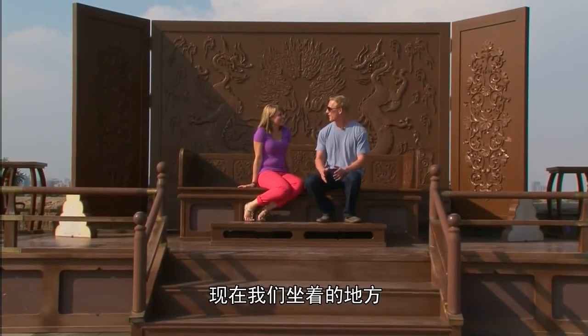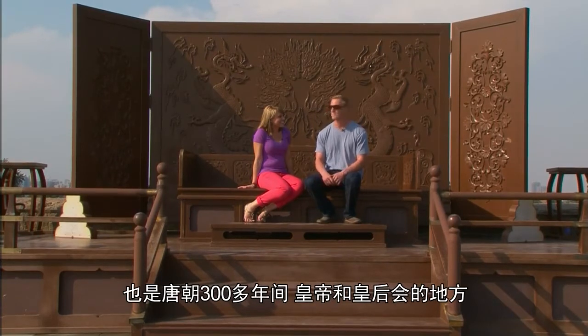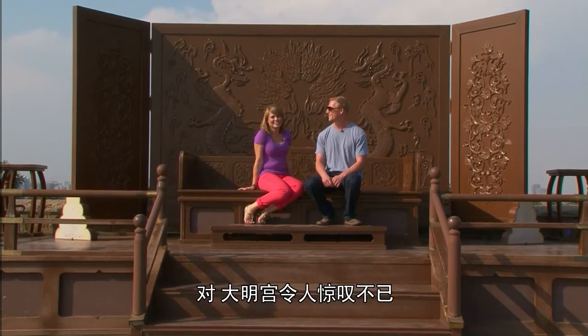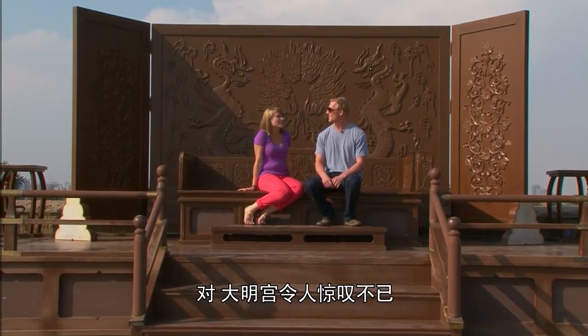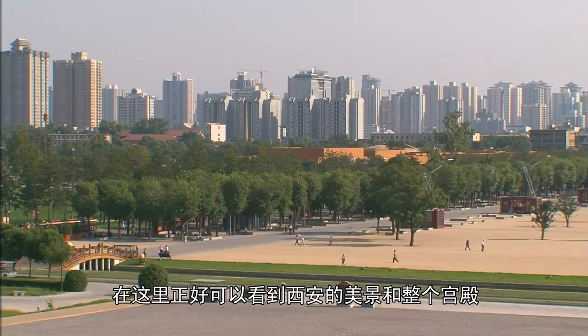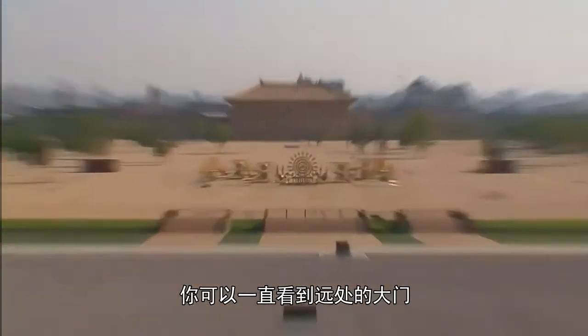Right now we're sitting in the place where Tang emperors and empresses sat for over 300 years. The Da Ming Palace is pretty incredible — it's pretty neat to be able to see these amazing views of Xi'an and the entire compound here. You can see all the way to the gate.